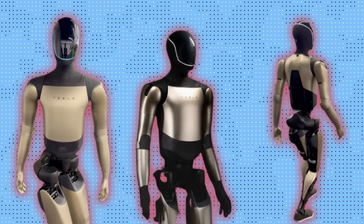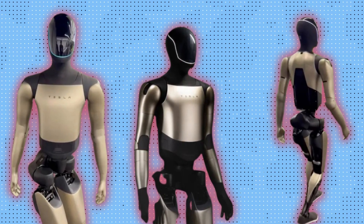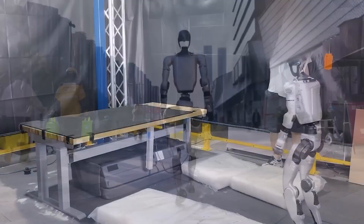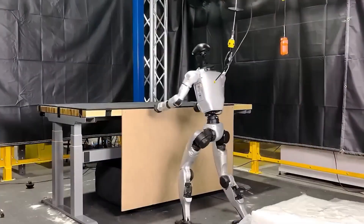Still, security flaws can be fixed. What matters most right now is physical capability. And on that front, G1 currently leads. The way it bends its legs before falling, the way it rolls out of impact, and how fast it recovers — all these show a level of resilience that makes it ideal for unpredictable settings like warehouses, labs, and construction zones.